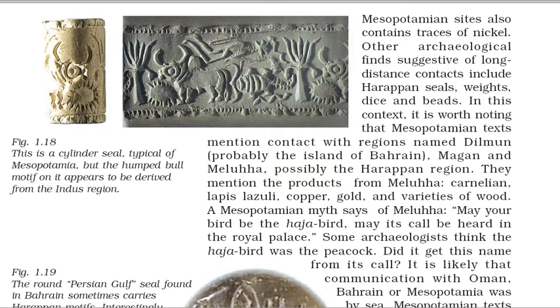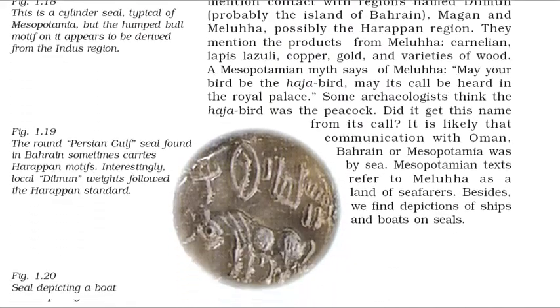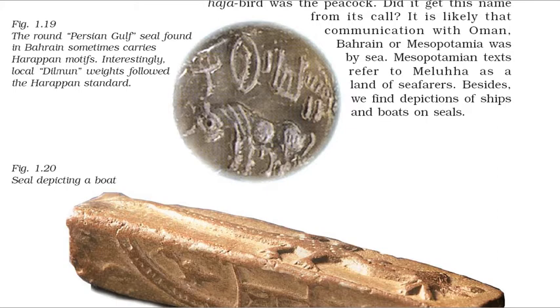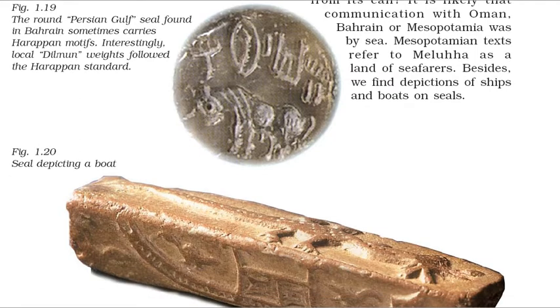Other archaeological finds suggestive of long-distance contacts include Harappan seals, weights, dice and beads. Mesopotamian texts mention contact with regions named Dilmun, probably the island of Bahrain, Magan and Meluhha, possibly the Harappan region. They mention the products from Meluhha: carnelian, lapis lazuli, copper, gold, and varieties of wood. A Mesopotamian myth says of Meluhha: 'may your bird be the haja bird, may its call be heard in the royal palace.' Some archaeologists think the haja bird was the peacock. Communication with Oman, Bahrain or Mesopotamia was likely by sea. Mesopotamian texts refer to Meluhha as a land of seafarers. We find depictions of ships and boats on seals. Interestingly, local Dilmun weights followed the Harappan standard.